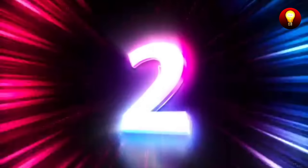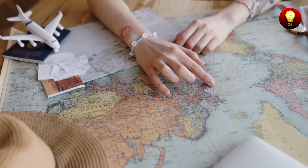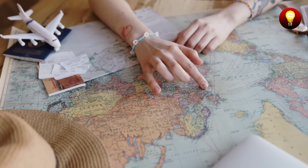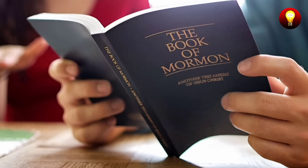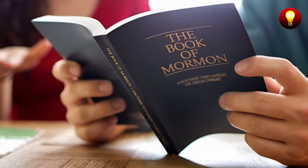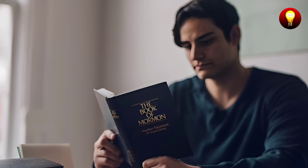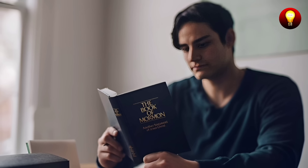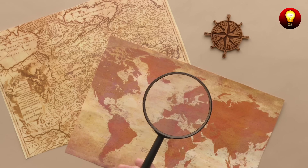Second error: geographical errors. A significant problem in the Book of Mormon is the geography described in its pages. The text mentions several important cities and regions that, according to the account, played crucial roles in the history of the Nephites and Lamanites. However, to date, no archaeological evidence has been found to confirm the existence of these cities and civilizations. Places such as the land of Zarahemla and the city of Cumorah, described in the Book of Mormon, have not been identified on any map or through archaeological excavations.